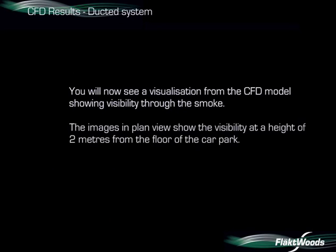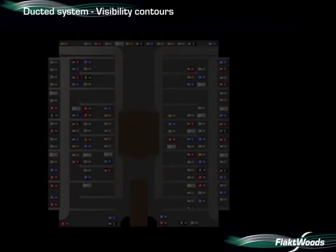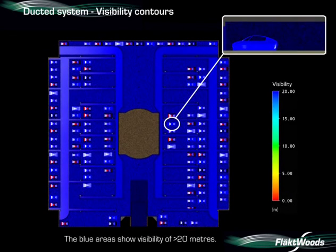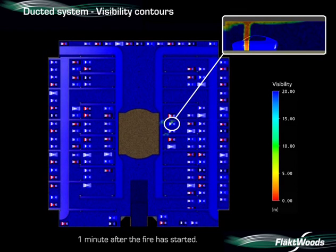You will now see a visualisation from the CFD showing visibility through the smoke. The blue areas show visibility of greater than 20 metres. The red colour in the scale to the right of the screen represents zero visibility. Ten metres visibility is shown in green. After one minute, the visibility at head height is still good.